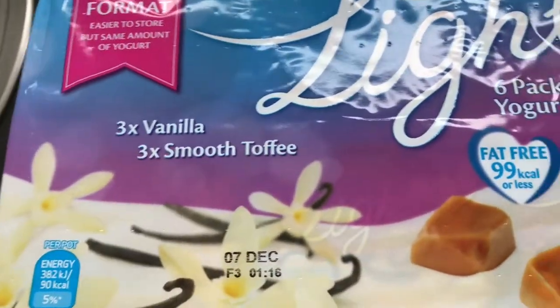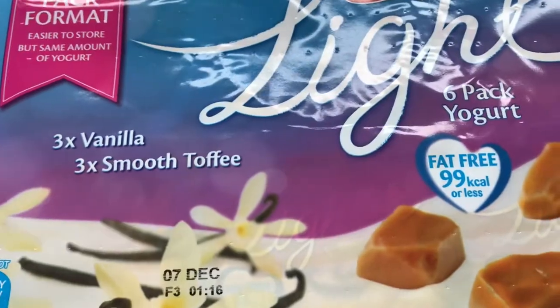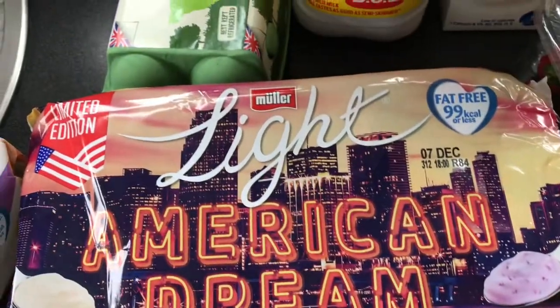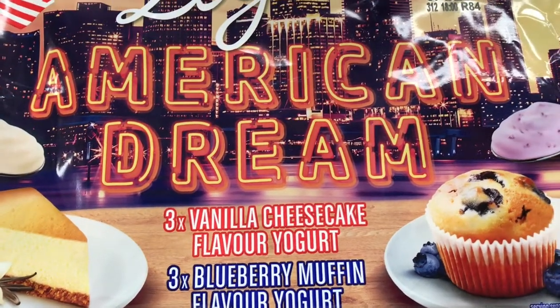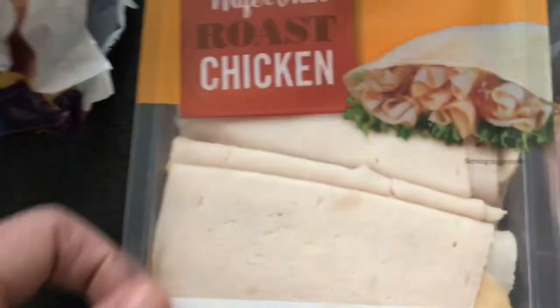I've got some Müller Lights. I don't normally get the vanilla and toffee flavoured ones so I thought I'd give those a go. More interestingly, American Dream Müller Lights — vanilla cheesecake and blueberry muffin flavour. So there we go.